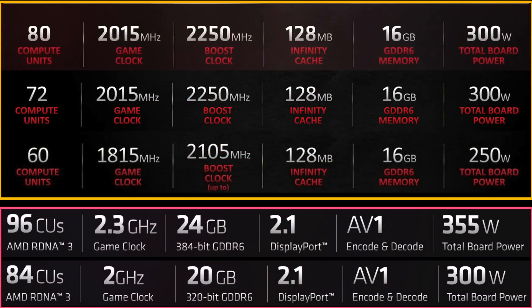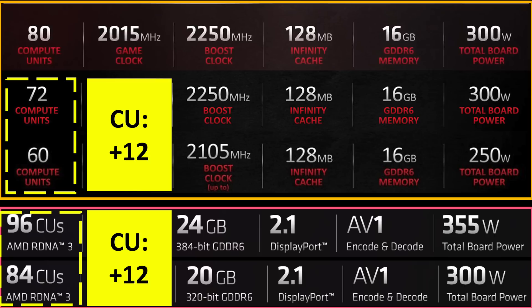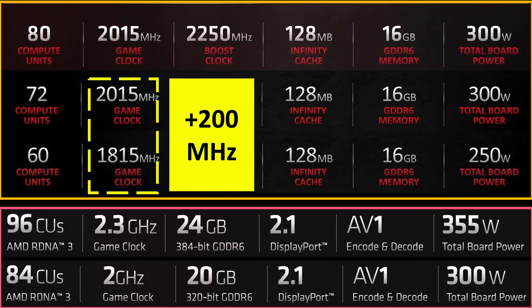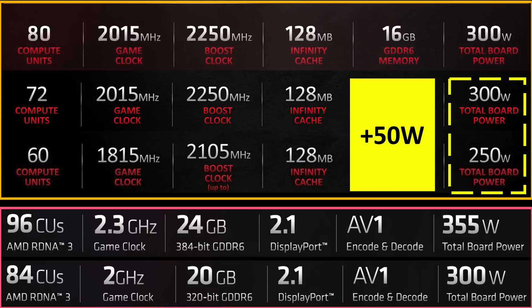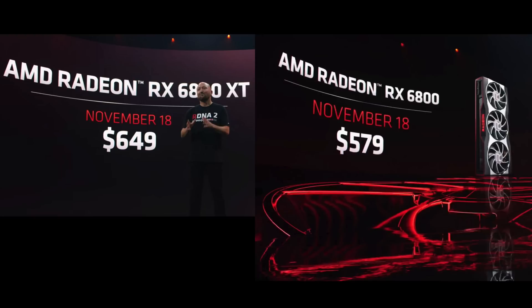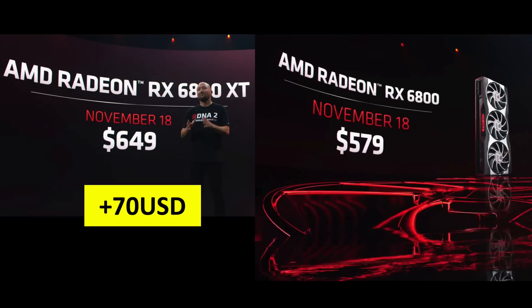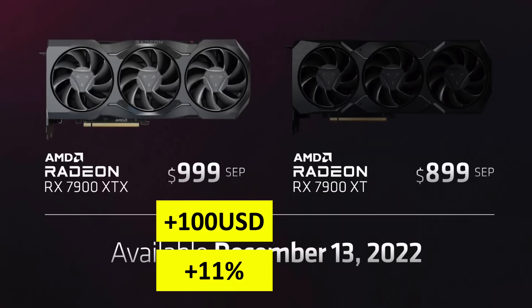First, the RX 6800 had a version with 60 compute units and a version with 72 compute units — a difference of 12 compute units. The new RDNA 3 GPUs also show a difference of 12 compute units. Next, the frequency between the same RDNA 2 cards had a difference of 200 MHz game clock, and the new RDNA 3 GPUs show a difference of 300 MHz game clock. Finally, the total board power of the two RDNA 2 cards showed a difference of 50 watts, and the new RDNA 3 GPUs show a difference of 55 watts. In terms of pricing, the two RDNA 2 cards differed by $70 — about 12% — and the new RDNA 3 cards show a price difference of $100, which is 11%.